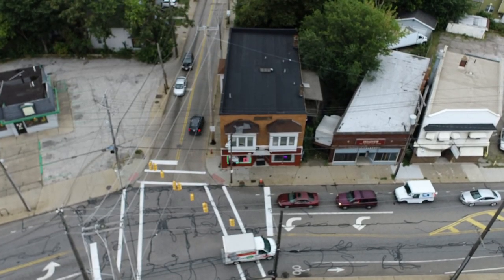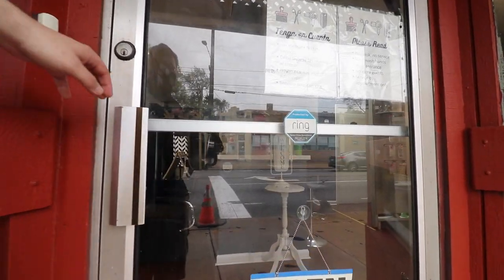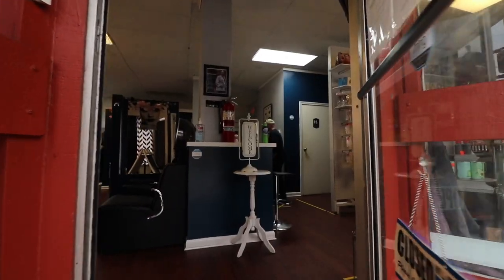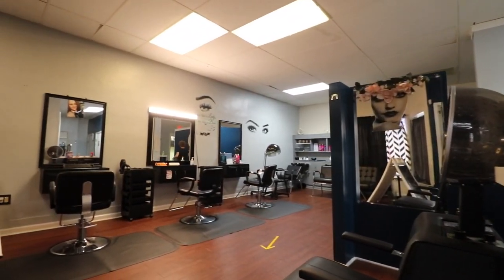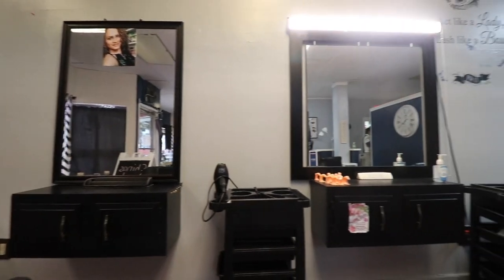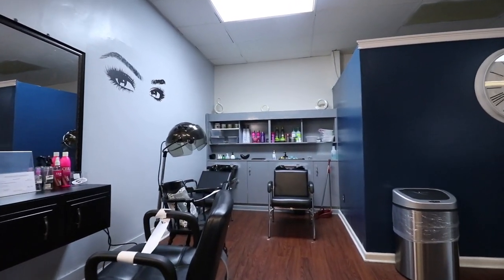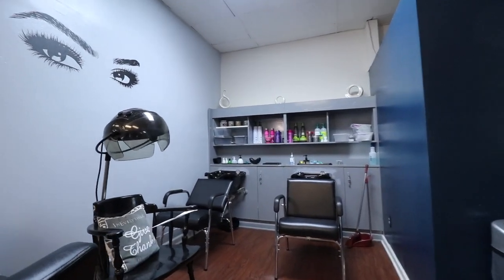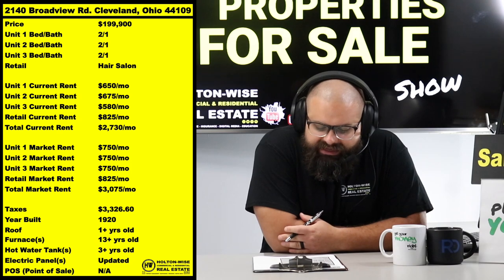Now this property is fully occupied. We've got a hair salon and three two-bedroom apartments. This thing is a cash cow, so if you are a local investor or an out-of-state investor looking to pick up multifamily for pennies on the dollar compared to what you're used to, this is going to check off the majority of your boxes.